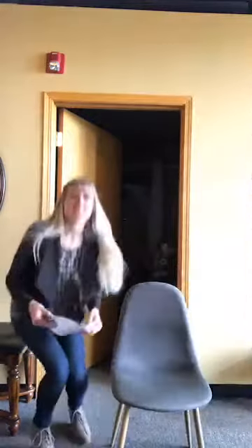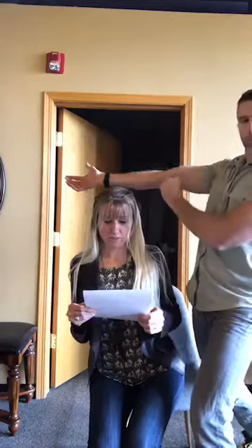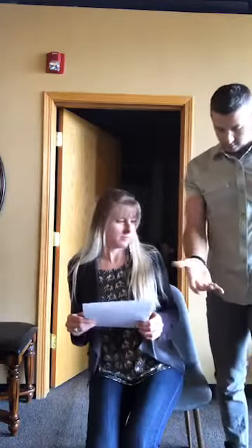With that in mind, if it's pectoralis minor stuff, here are some of the symptoms that usually go along with it: chest pain, burning and stabbing pain in the pectoralis area, pain in the front of the shoulder, pain on the inner arm and inner elbow traveling down into the fourth and fifth fingers, and numbness in the inside of the forearm, wrist, hand, and fingers.